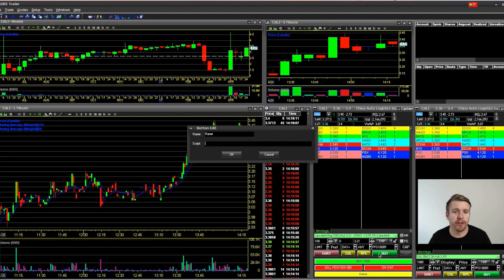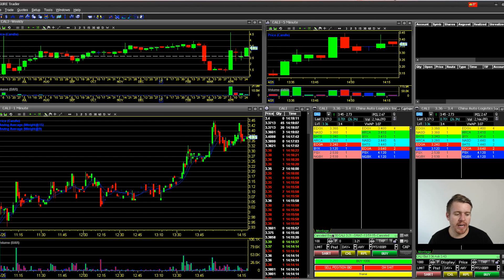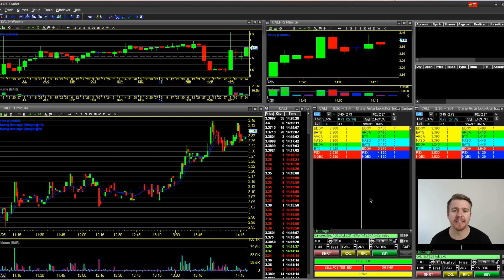Maybe hot buttons seem like a waste of time if you're already using hotkeys, but some people are visual and like to have buttons right there on the montage without memorizing key combinations. Everything is set up, predetermined, and ready to go. Hopefully this helps. I'm no pro — this is really my first attempt using hotkeys to get in and out fast. Hopefully tomorrow we'll get an opportunity to really test them out on a big runner.